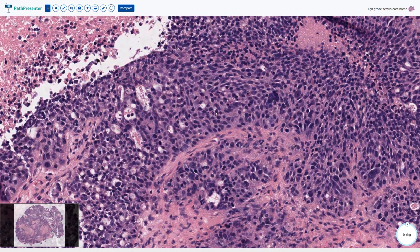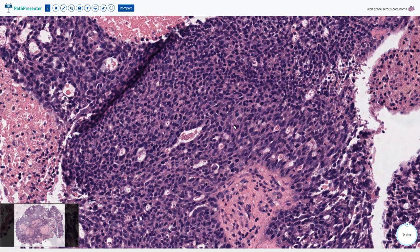There are lots of mitotic figures including atypical mitotic figures and lots of apoptotic bodies. By definition there should be more than 12 mitotic figures per 10 high power fields, and we can see that mitotic activity is much higher in this case.